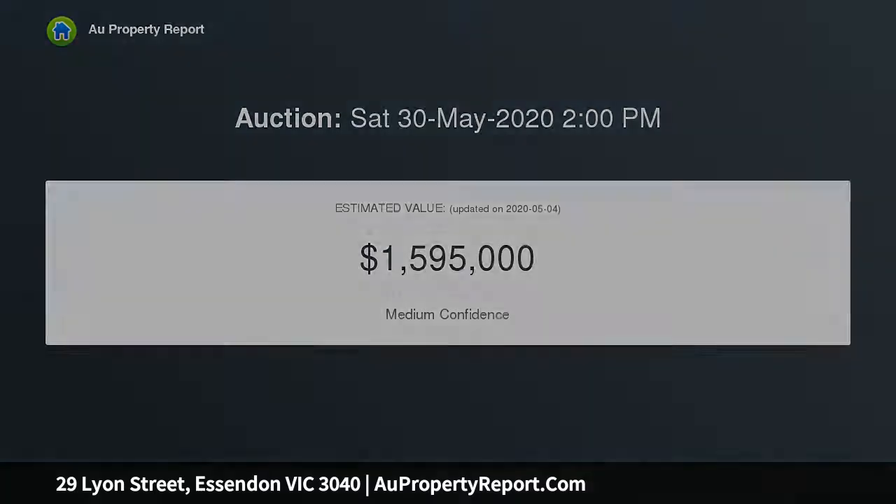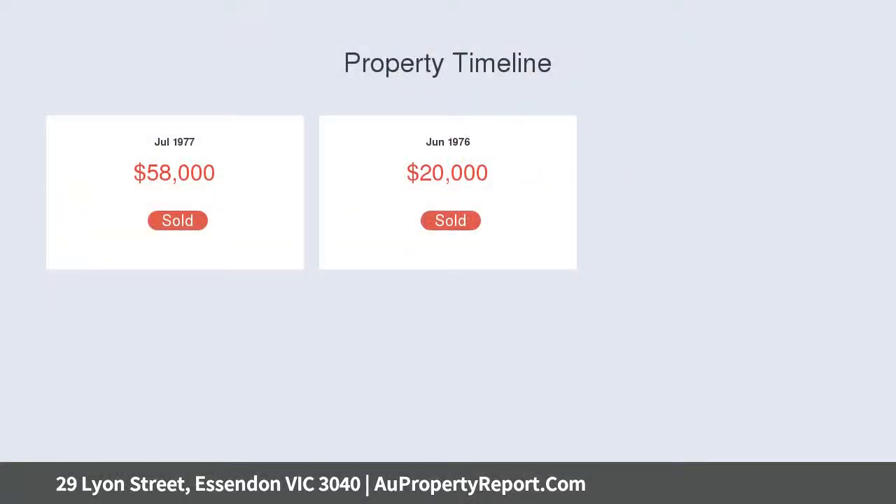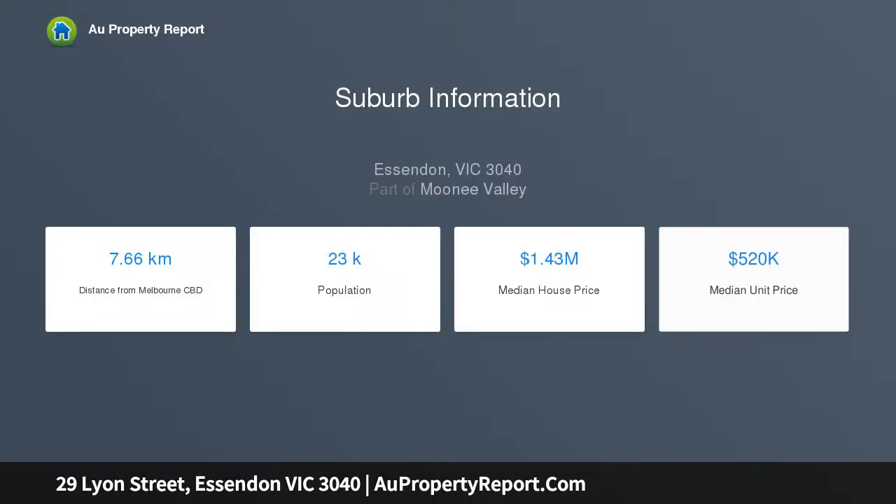In one of Essendon's premier pockets, this impeccable single-level home provides a family lifestyle of immediate comfort and quality, along with exceptional opportunities to modernize and expand, or utilize the block's generous dimensions to build your brand new dream home.